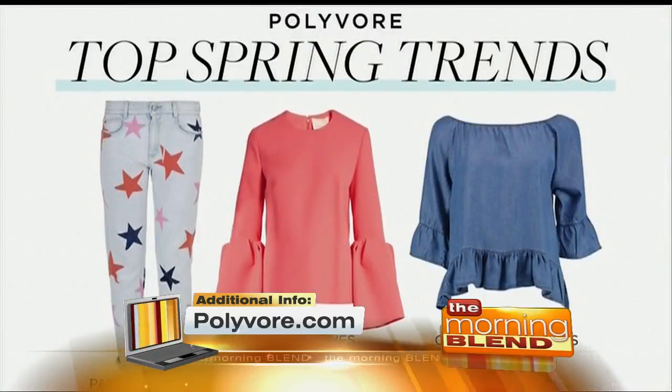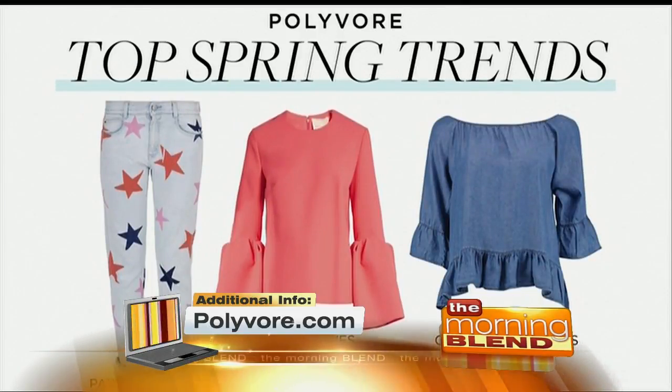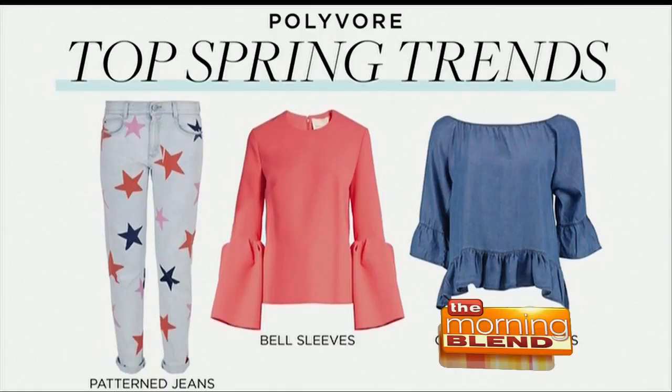Patterned jeans are spiking over 500% on Polyvore right now — they're very hot. I love this star print, but you can also do a floral print. Just wear them with a basic t-shirt and sneakers. Off-shoulder everything is so hot this season — tops, dresses — great for day with a blazer or cardigan, and at night swap in hoop earrings and a cute clutch. Finally, the bell sleeve top with that flared embellishment is very hot and flattering on everybody — wear it with jeans, a skirt, or your favorite trousers.